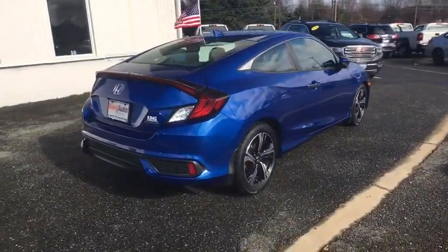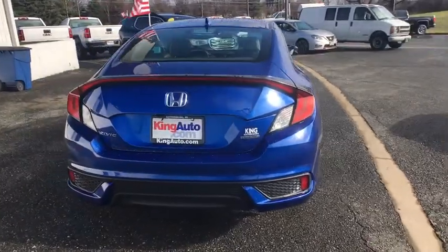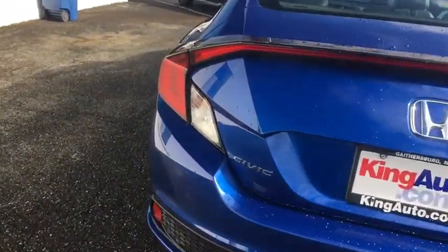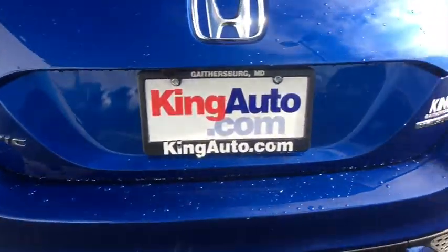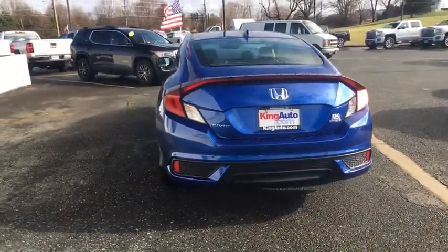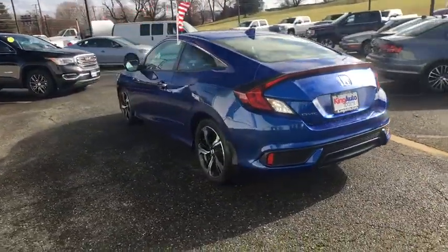Backup camera, keyless entry, lane departure warning, leather-wrapped steering wheel, front-wheel drive, trip computer, fog lights, compass, leather seat, tachometer, brake assist, outside temperature gauge, engine immobilizer, low tire pressure warning, four-piece floor mat set.